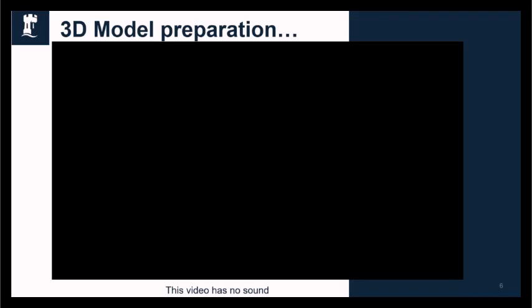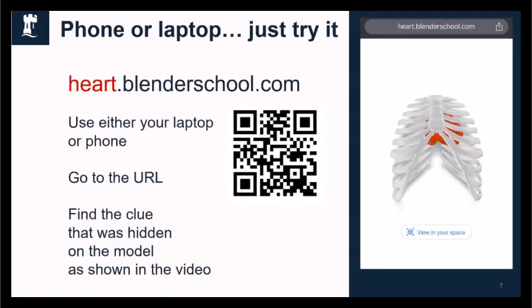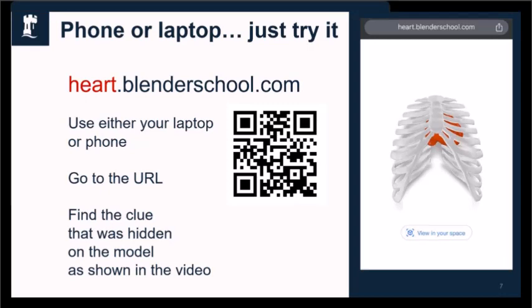You can go right now — either on your desktop, your laptop or your phone — to the address heart.blenderschool.com. On there you can see this 3D model. You can interrogate it, zoom in, move it around. The idea is that you use this interactivity to experience what it does — the fact that there's a clue hidden on it. And you can even click on your phone, view it in your space, and view it on your desk. So you can use your laptop or your phone, go to the URL, and find the clue that was hidden on the model, as shown in the previous video.